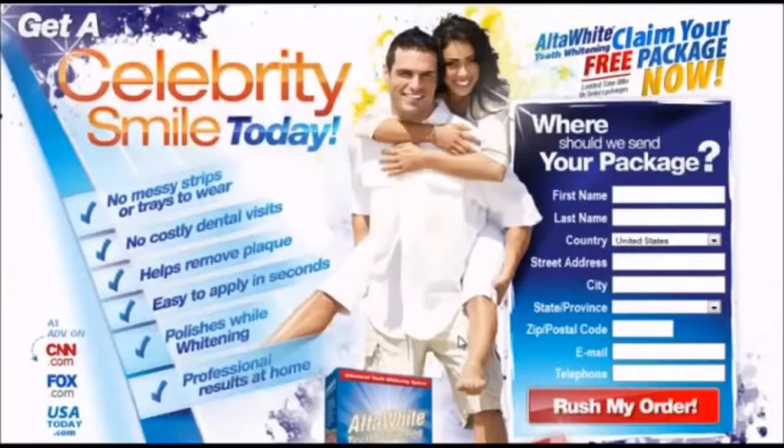Hi everyone, my name is Anthony and I'm going to do a quick review of the AltaWhite teeth whitening system.